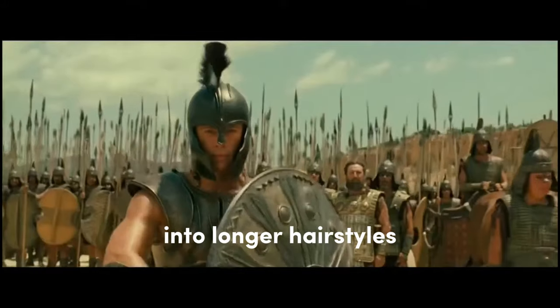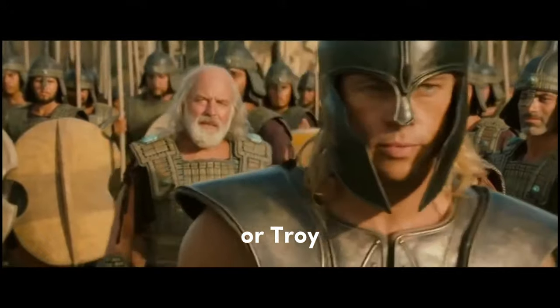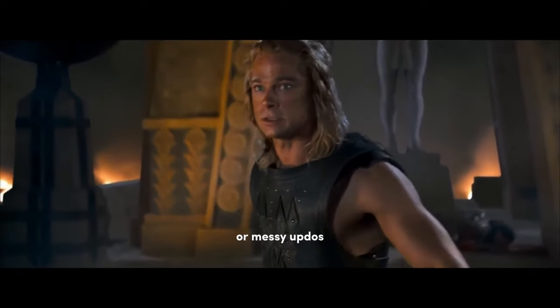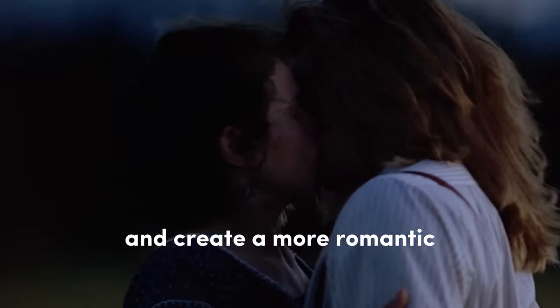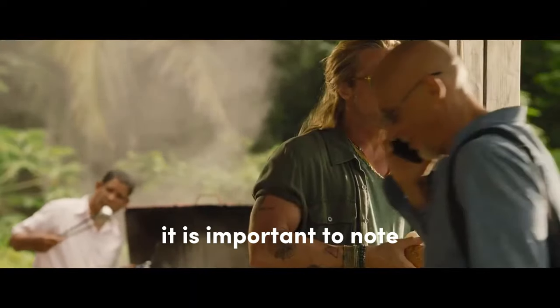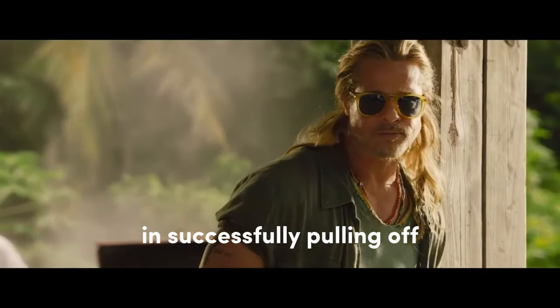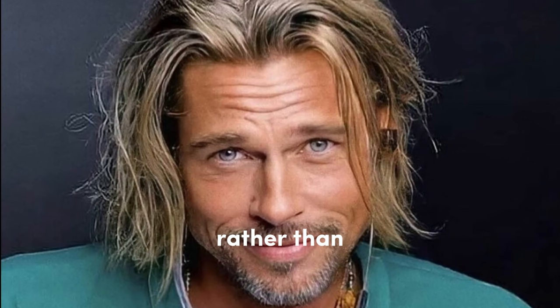Brad Pitt's ventures into longer hairstyles, such as his iconic shoulder-length hair in Legends of the Fall or Troy, demonstrate his willingness to experiment and adapt. This length allows for more versatility in styling, offering options for sleek ponytails or messy updos. The longer locks soften his features and create a more romantic and bohemian appeal. However, face shape and texture play crucial roles in successfully pulling off longer hairstyles, ensuring they complement the individual's features rather than overpowering them.